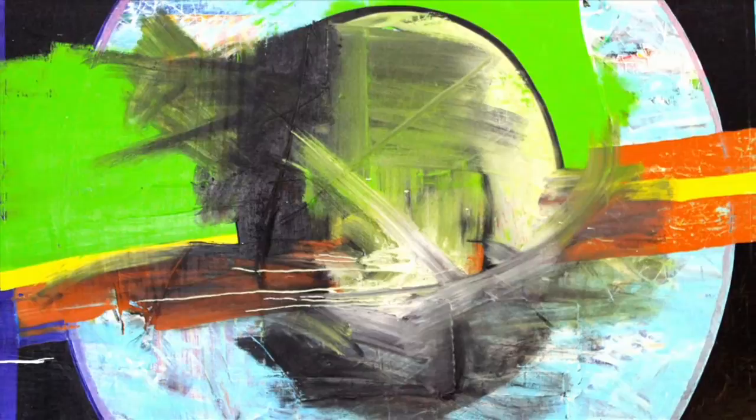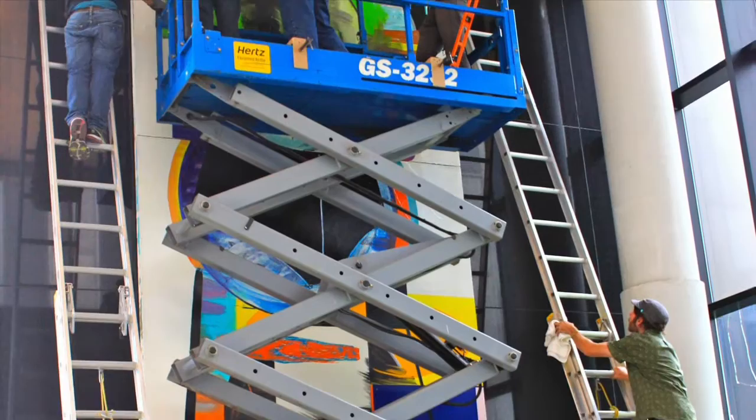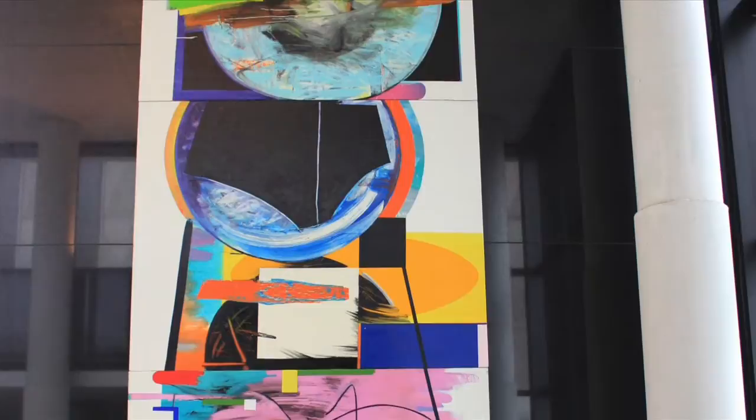The General Services Administration oversees the commissioning of artwork for federal buildings nationwide. The artwork enhances the civic meaning of federal architecture and showcases the vibrancy of American visual arts. Together, the art and architecture of federal buildings aim to create a lasting cultural legacy for the people of the United States. The Art in Architecture program is funded by 0.5% of total construction costs.